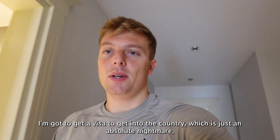I've just booked tickets to Cairo, which is fine, but I've got to get a visa to get into the country, which is just an absolute nightmare.